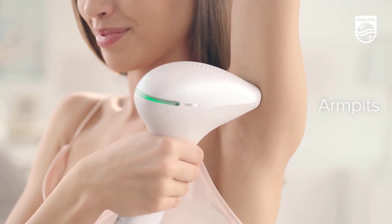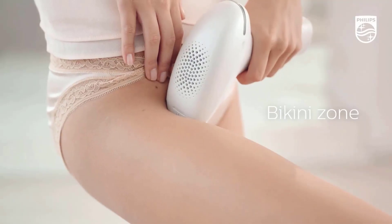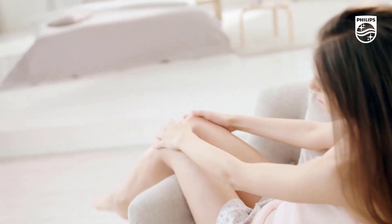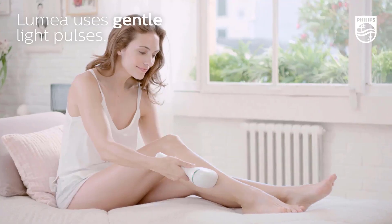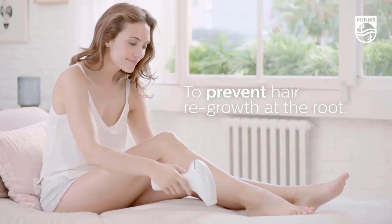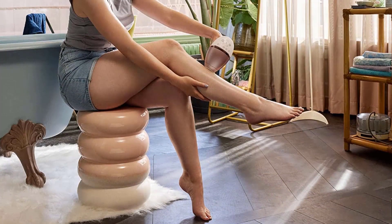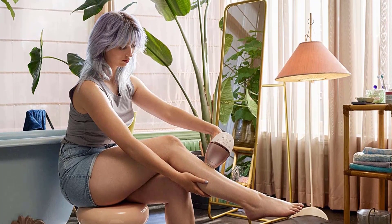The Philips Lumea 9000 design is a third bigger but not hugely heavier, with double the amount of detachable heads. It can be used both corded and cordless — ideal if you want the best of both worlds. The skin tone sensor is a clever feature, able to recommend the best intensity setting out of five available depending on skin tone. The interface is more detailed than any other but not overly complicated.